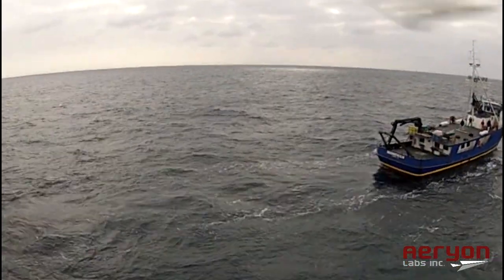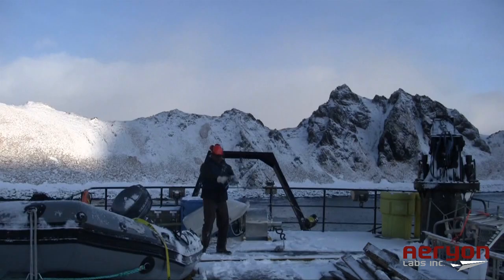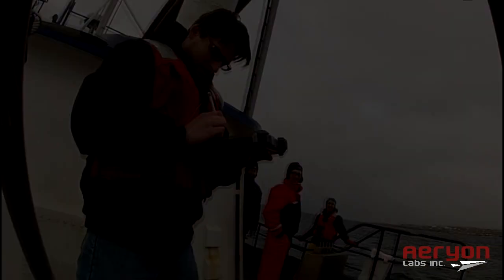The Scout reduced the challenge of operating from a ship that's constantly moving by automatically tracking the boat's location and returning to the ship at the press of a button. For these researchers, the Arion Scout proved to be an effective and reliable tool for conducting ship-based wildlife monitoring.